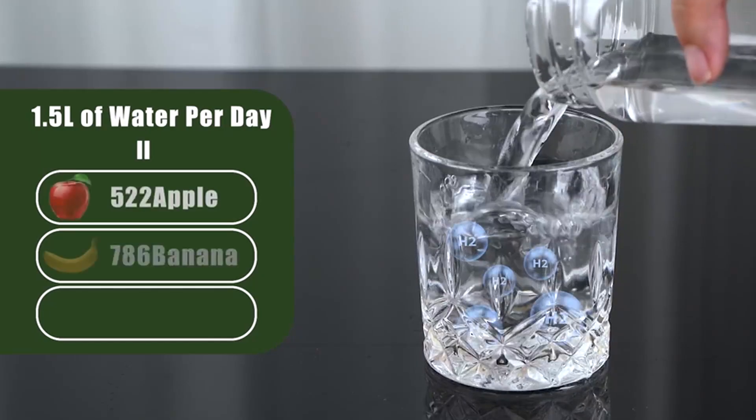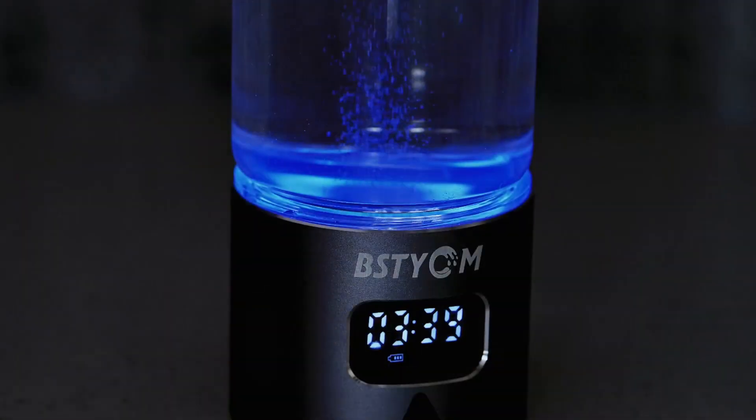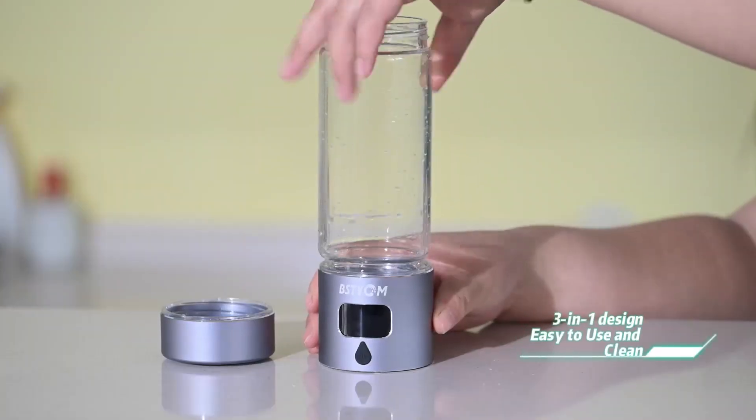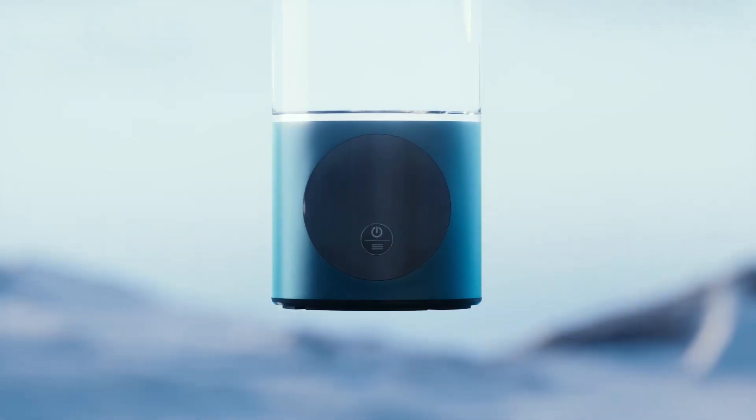But not all hydrogen bottles are created equal. Today we're breaking down the top five models that deliver real results, backed by advanced SPE PEM technology. Stick around because we've got exclusive discounts waiting for you via our affiliate links below. Let's dive in.